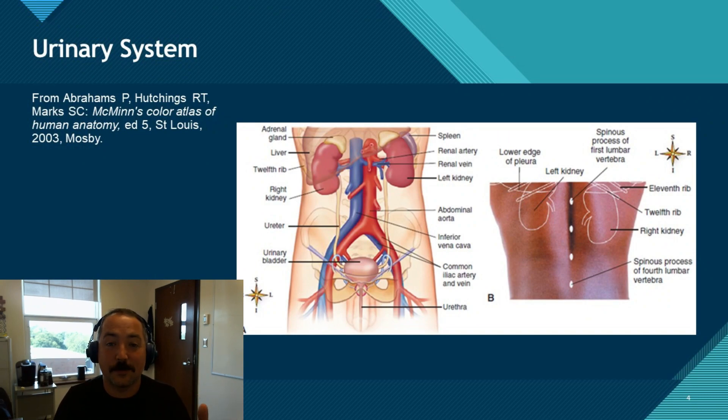All right, guys, let's start off this week's lesson with the big one. The urinary system is made up of two organs: the kidneys and the urinary bladder, with ureters joining the two together, and then allowing us to secrete the urine whenever we need it.